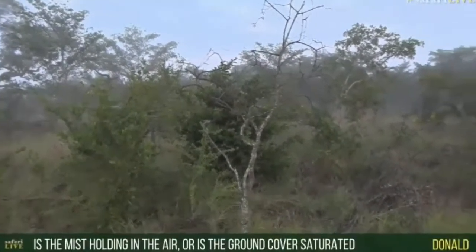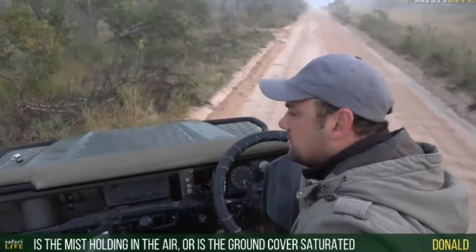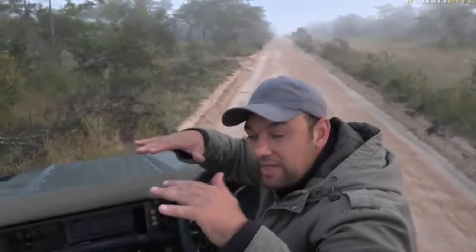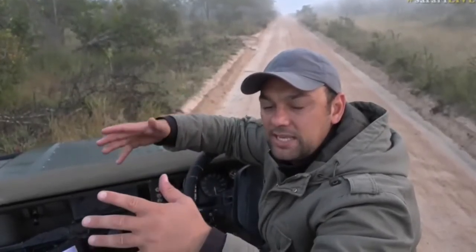Donald, you asked: is the mist holding in the air, or is that what you see? So Donald, what happens is — because of these cool mornings, there are a lot of little drainage lines and valleys in this area. The cold air pushes the moisture down because it's heavier, so that causes the mist to settle in these areas. In the early mornings there's a lot of moisture around. As the day starts warming up, the air starts heating and rising, and then all that mist disappears as the morning warms up.